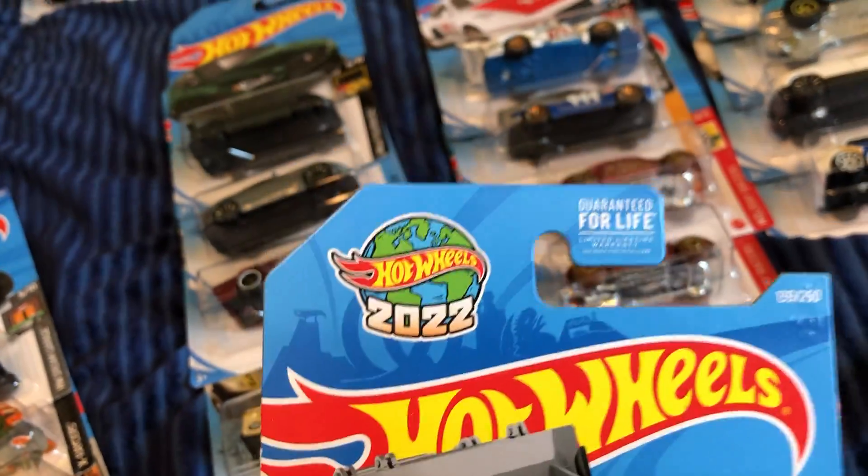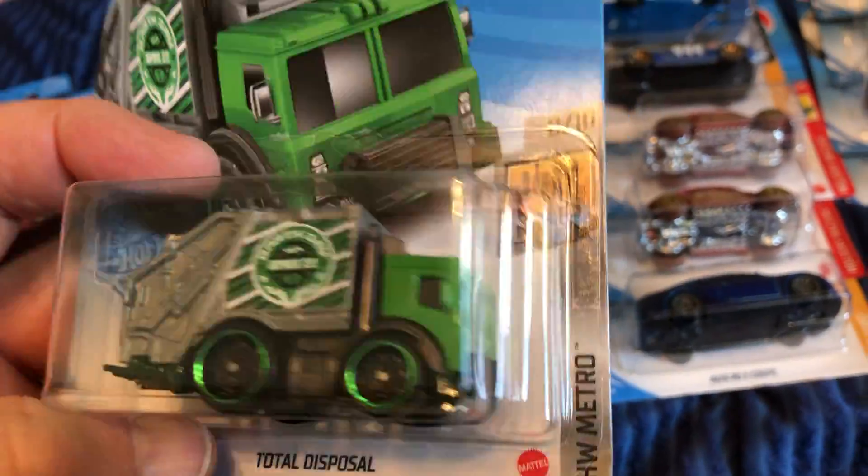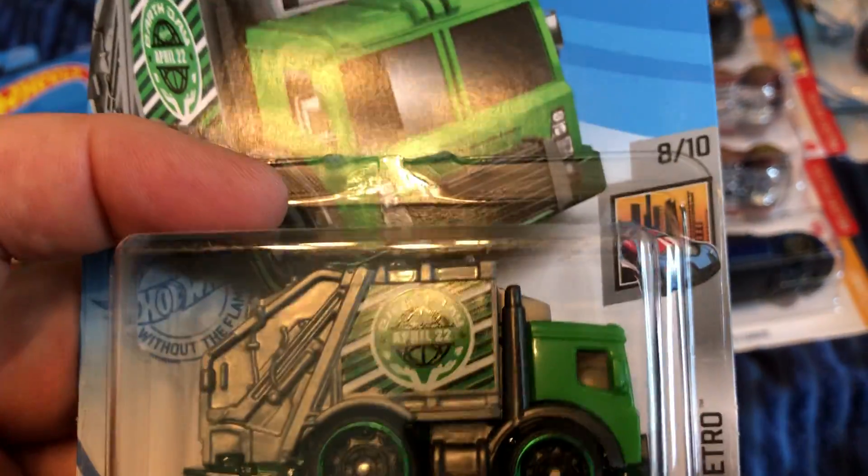Moving on to fantasy — Hot Wheels 2022. I don't know what this is — Hot Wheels Metro. I don't know if I have the first edition or new model of this, but I thought it was kind of cool.